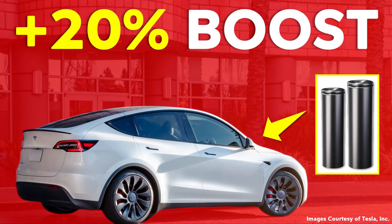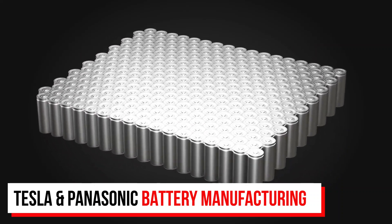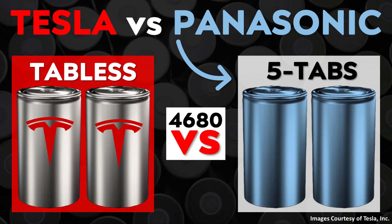In a recent video I talked about how Panasonic was building their own battery factory in Kansas and how this battery factory would supply batteries to Tesla. As a follow-up, I recently had a conversation with somebody who gave me more information and a lot of context around this Tesla and Panasonic battery manufacturing dynamic. This is the first video of a series, and I want to talk about the differences between Tesla's 4680 battery technology and Panasonic's 4680 battery technology. It may actually surprise you that these two batteries appear to be quite different.